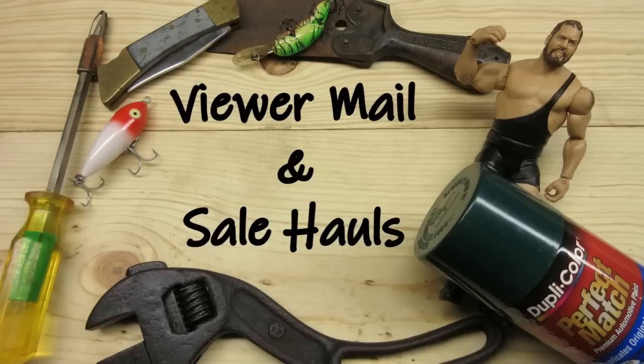This video is a combination viewer mail unboxing and yard sale and flea market hauls.